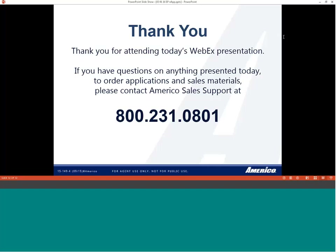quote.americo.com allows for greater mobility. If you don't have your iPad or laptop with you and you're meeting with a client, you have quick access to quote our Eagle Premier product — available 24 hours a day, seven days a week. Sales Connection is also Americo's illustration and quoting software, and that's another way you can quickly quote our products.